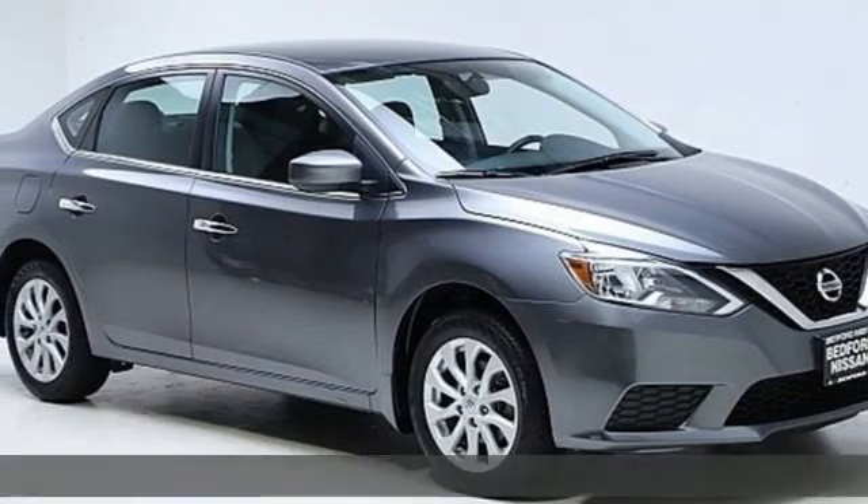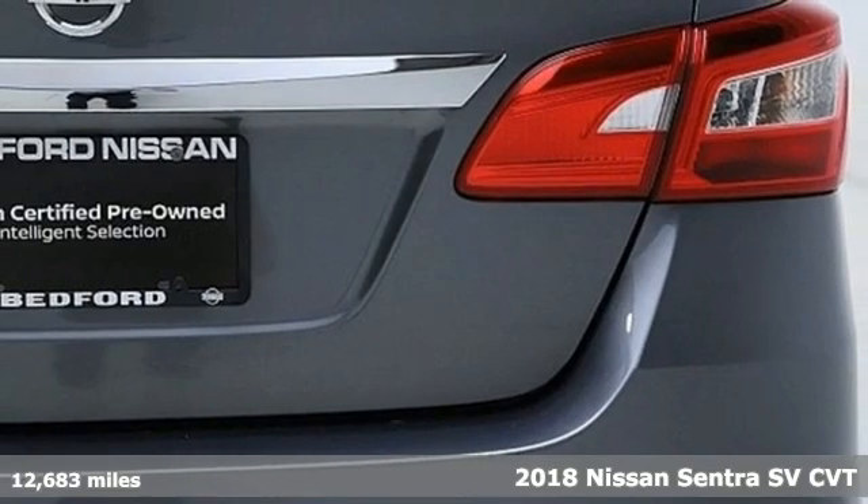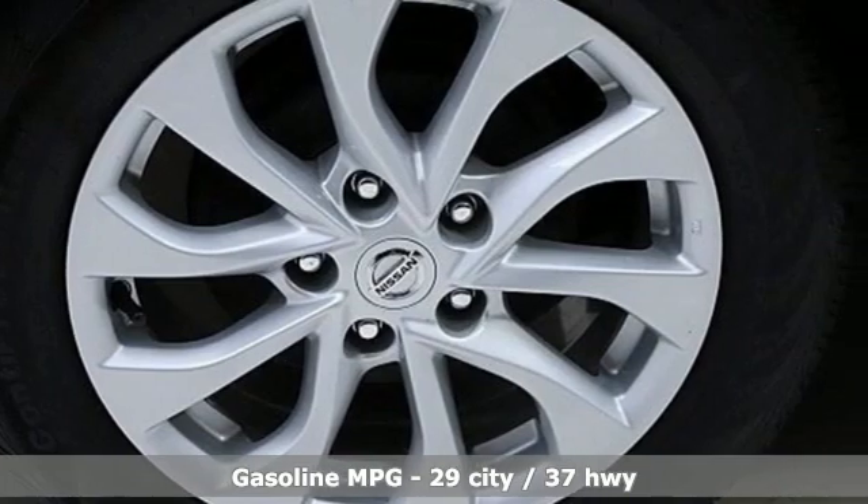It's a certified 2018 Nissan Sentra. Who says your commuter car has to be a commuter car? Upgrade your drive with this Sentra. It comes with great features you'll love.